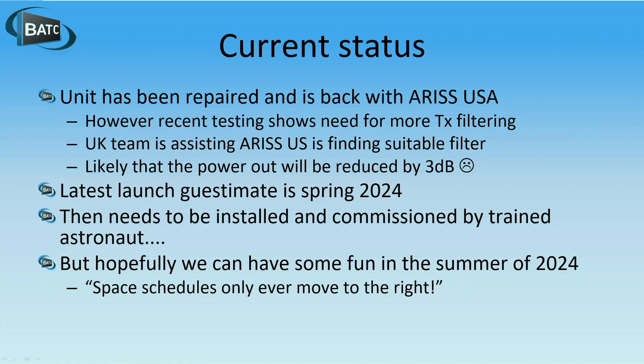The current status is a bit vague, but it has been repaired and is now back with ARIS US. However, NASA have asked for some more tests to be done, particularly on the RF performance. When it was commissioned 10 years ago, things weren't as stringent as they are now, and the testing done just recently showed that it doesn't meet NASA standards anymore. So there is a need for more TX filtering.